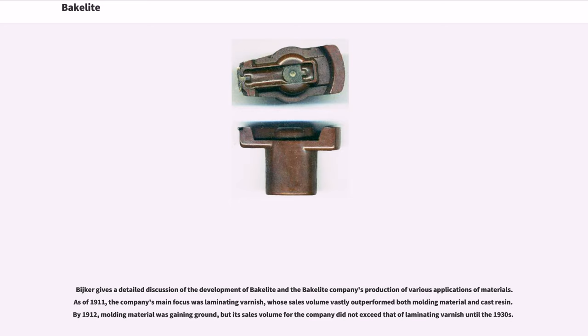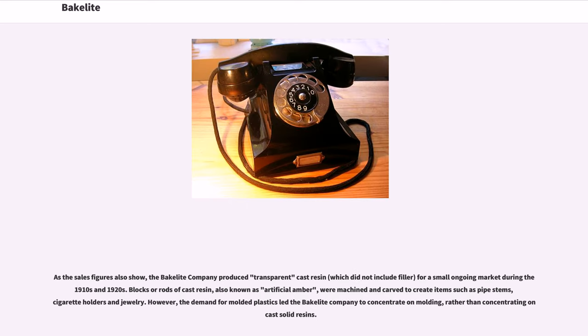As of 1911, the company's main focus was laminating varnish, whose sales volume vastly outperformed both molding material and cast resin. By 1912, molding material was gaining ground, but its sales volume did not exceed that of laminating varnish until the 1930s. The Bakelite Company also produced transparent cast resin, which did not include filler, for a small ongoing market during the 1910s and 1920s.